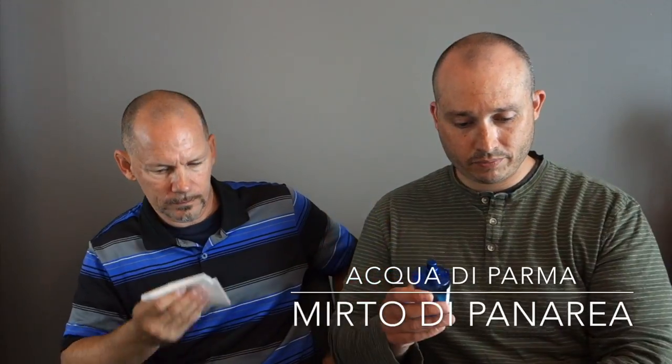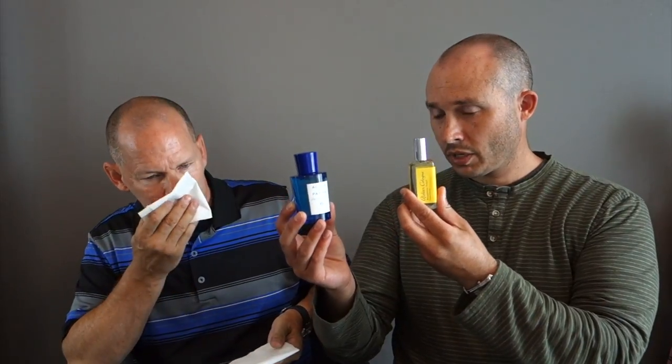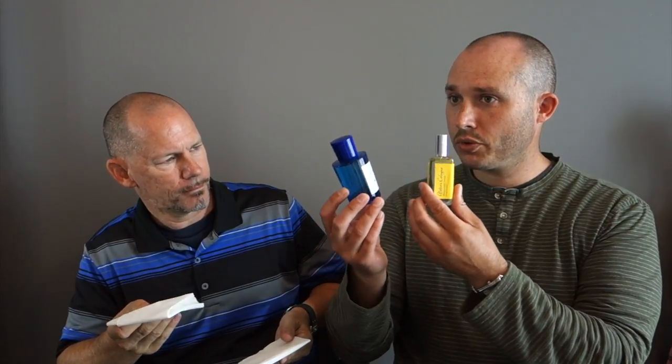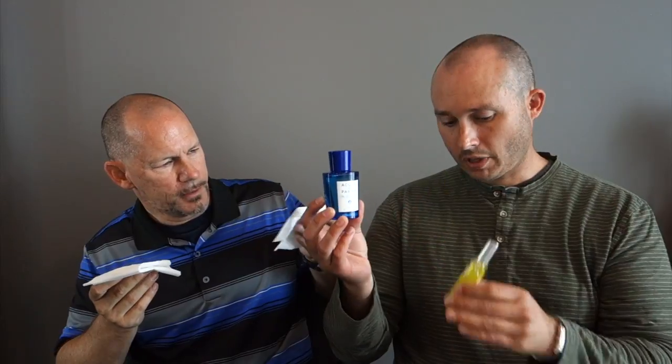Now we're going to pair Atelier Bergamot Soleil off against Acqua di Parma Myrto di Panarea. We did have another Acqua di Parma earlier — that was the Arancia — so they're from the same company and line: one is orange and this one is much more lime. These two are both niche fragrances, considered luxury. I would still go with the Atelier — it's a little deeper, there's more to it. If it were music it would have more bass, you'd feel it more than hear it.